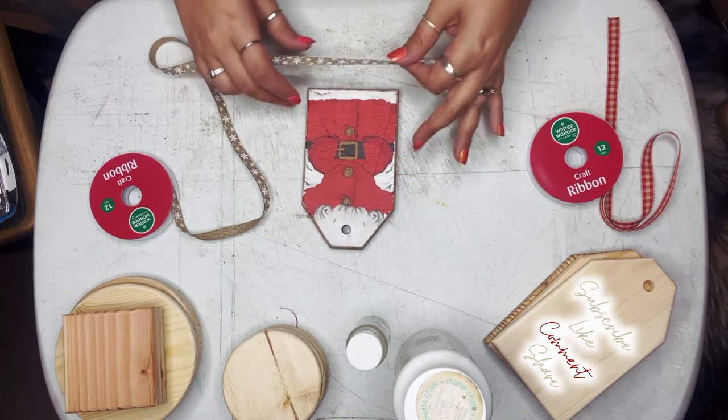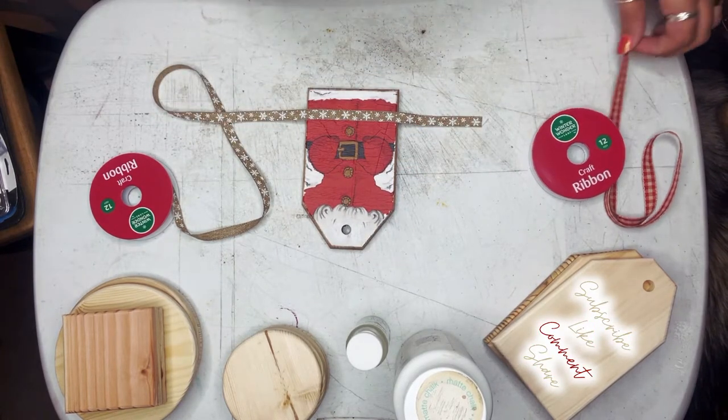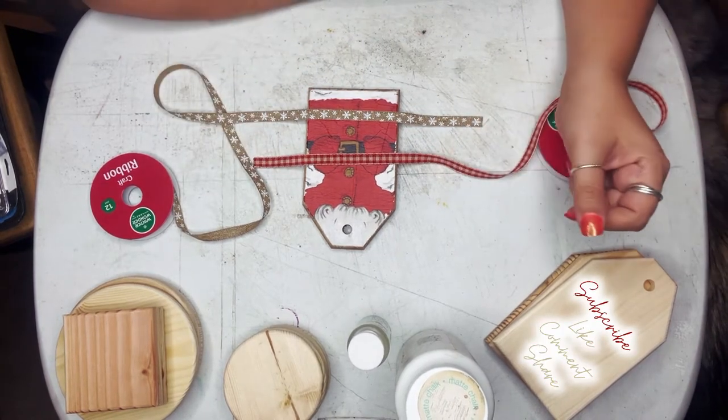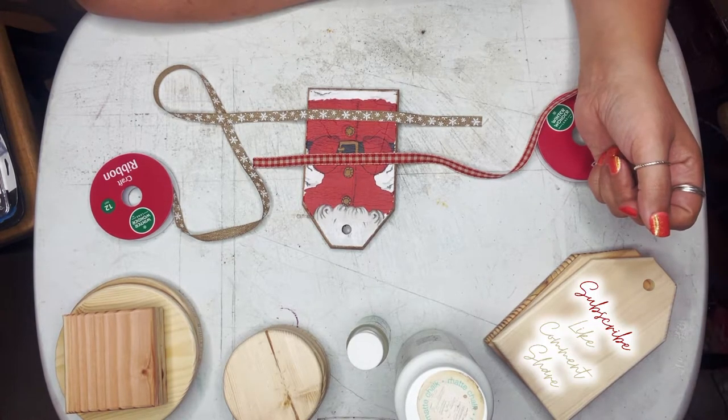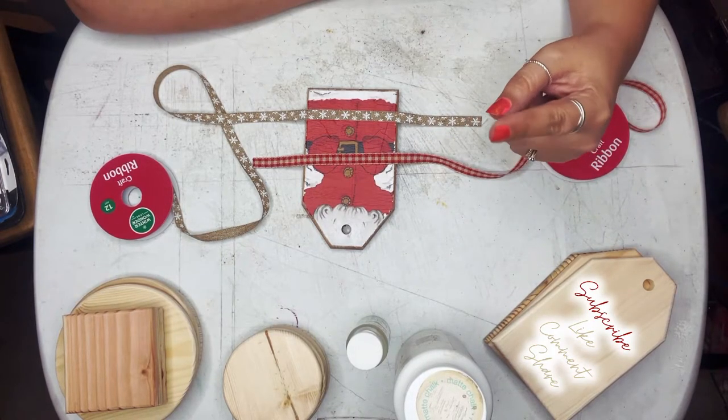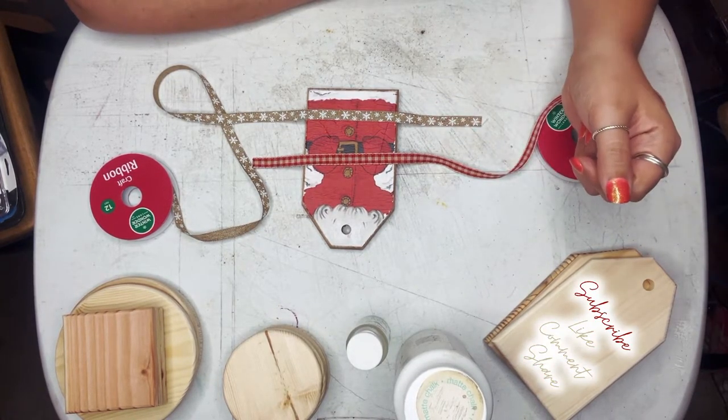All right, Bo — come have a peek and let us know what you think. Let's get the crackle on the back and get the white on the back, and then we'll have her have a peek again.